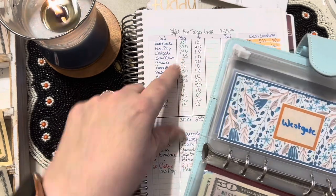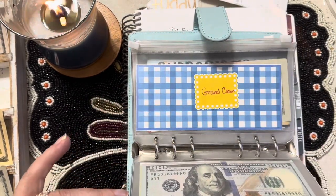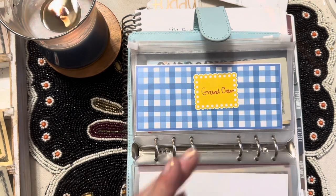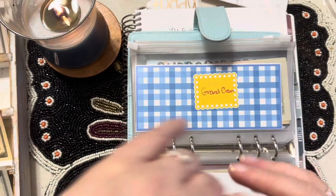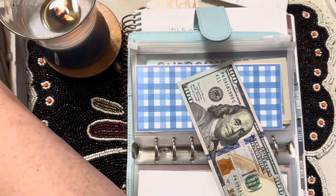Now, Westgate — we should have $140, and we're adding $10. I'm going to do this adding first, and then we're going to take some deductions. $120, $40, and $50.